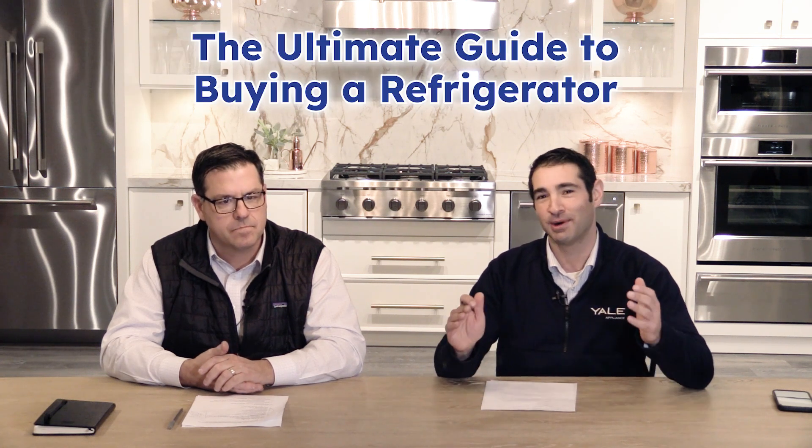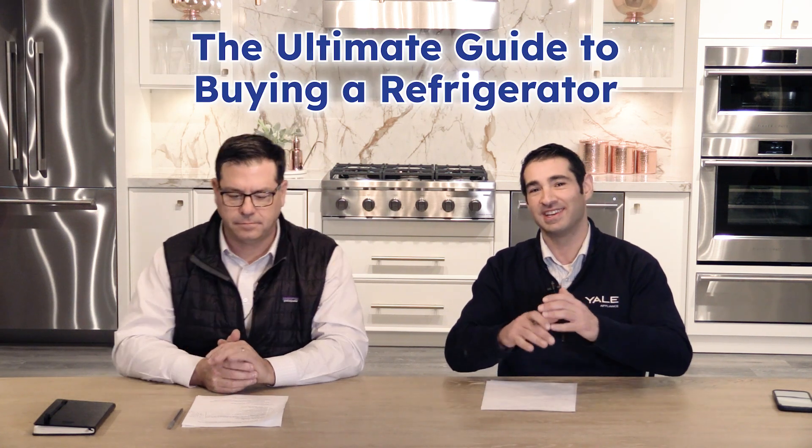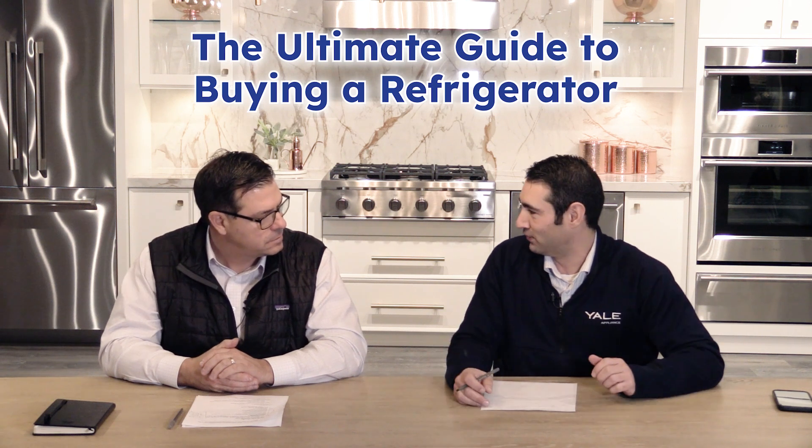Hi everyone, welcome to Appliance Advisors. I'm Francesco, joined by Dennis. Today we're going to talk about a big important category here — refrigerators — and we're going to use this as a guide to buying a refrigerator.